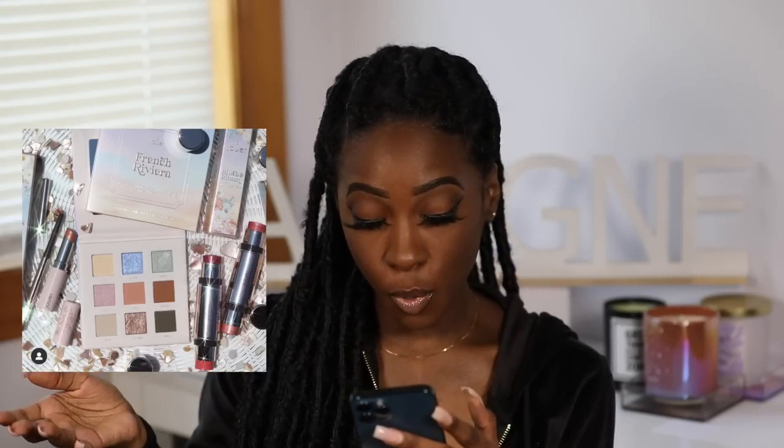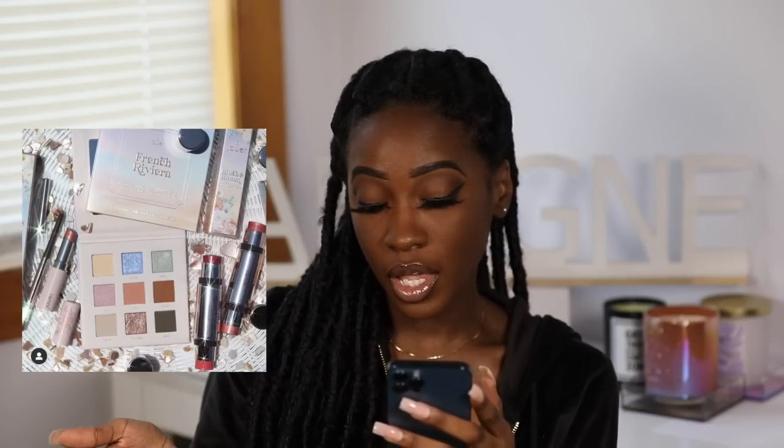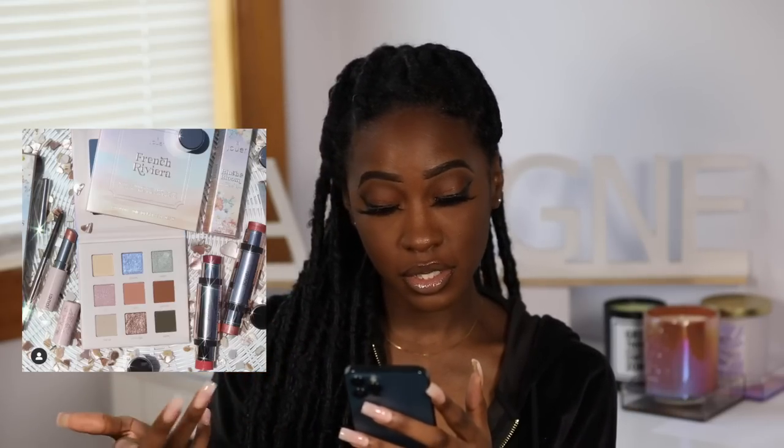The last thing I have is from Juvia's Place — their new French Riviera collection launching May 18th. I see an eyeshadow palette, what looks like cheek duos with blush, a lip product, and a liner. It looks pretty but when you open up the actual palette, what am I supposed to do with that? There is green in there and you know green is my favorite color, but honestly I don't know what to do with it. The cheek duos — I see some blushes that could be nice on me — but I wouldn't buy them just to figure it out. It's a no from me.